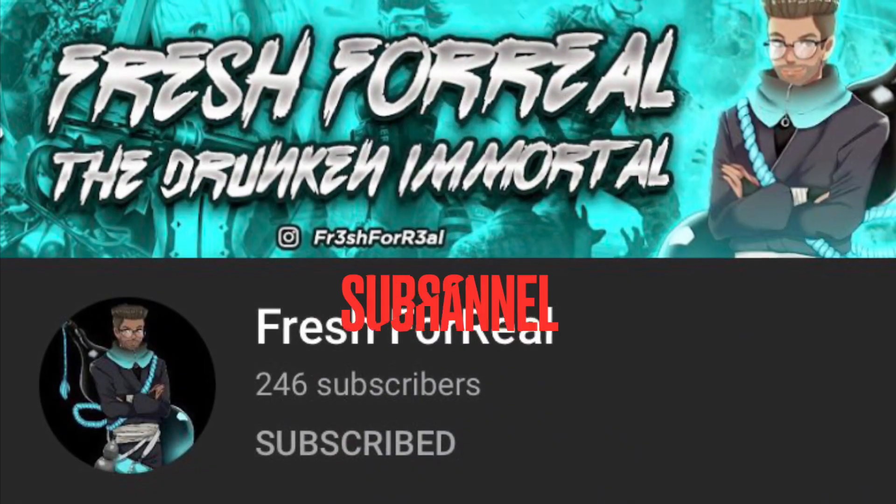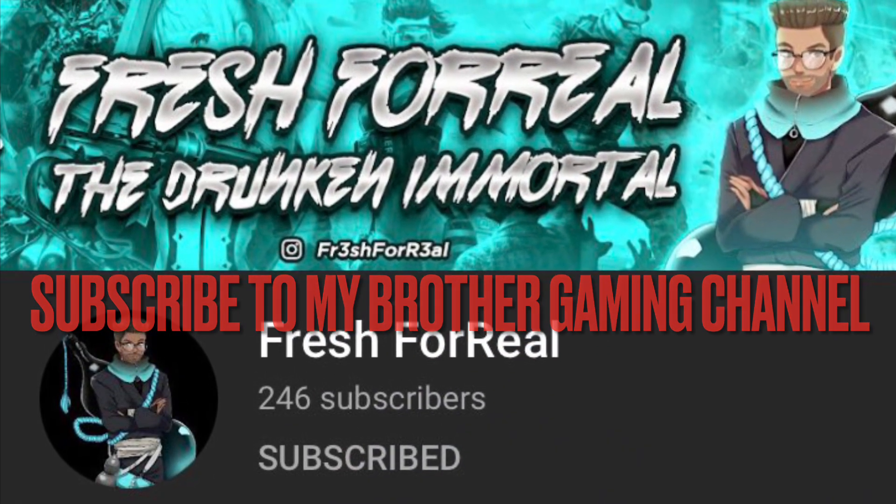Top of the morning, middle of the evening, bottom of the afternoon. What's up you guys? It's your girl Fresh and I am back with another video. It's been a while, you guys. Today, I am here to talk about turnover and dialysis.